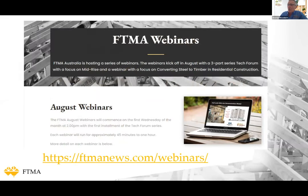This is actually the fourth webinar in the FTMA webinar series. The previous three webinars have all concentrated on frame and truss opportunities and lightweight mid-rise construction, more for apartment, hotel and office type buildings. If you've missed any of these webinars you can still see them, as the webinars are recorded each week and you can access these through the FTMA website.